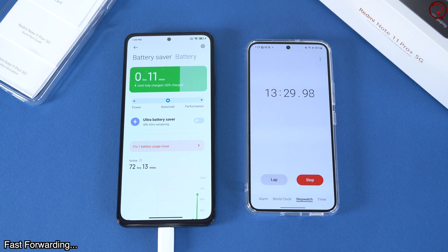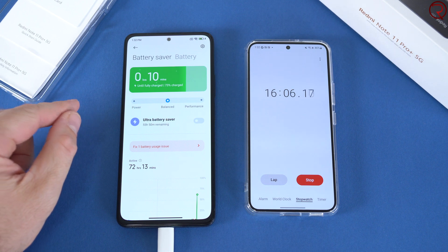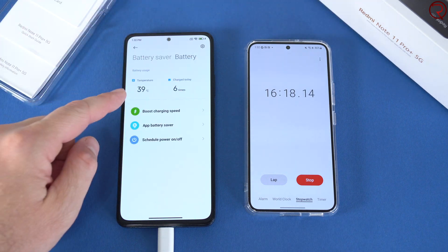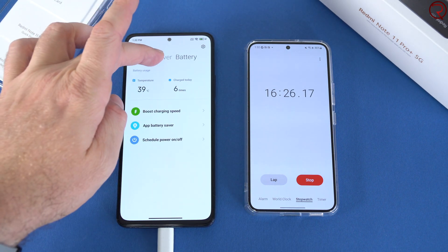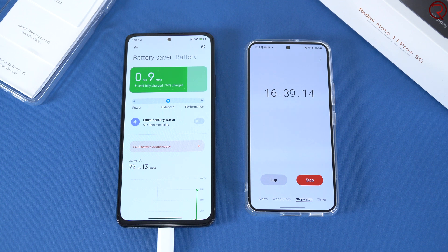It's been about 16 minutes since we started charging — the phone was at 1% when we began. We're currently at 73%, and according to the phone we still have about 9 to 10 minutes to go. The battery is staying at 39 degrees Celsius. The phone does feel pretty warm but not horribly hot. We're now at 74%, and it's been about 16 minutes and 37 seconds since we started. I'll fast forward again.